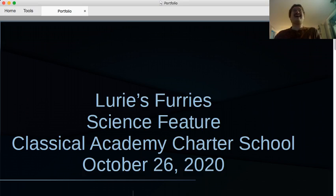Hello, welcome back to Lurie's Furries, where we learn about animals, learn how to pronounce your teacher's name, and hopefully don't run away screaming. That's right, it's Halloween time. And so we have a special featured animal for this week, fitting the holiday. Let's meet him now.